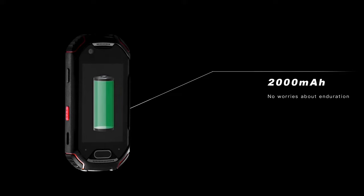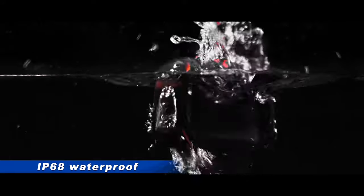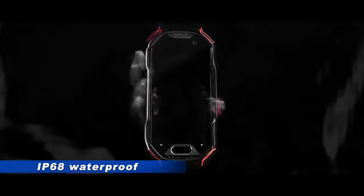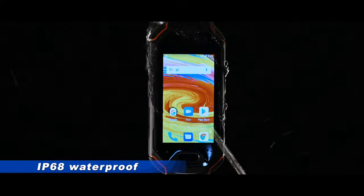The 2000mAh battery is more than sufficient for your daily usage. Thanks to the IP68 waterproof and dustproof rating, your phone will always be safe. You can even wash it in running water.